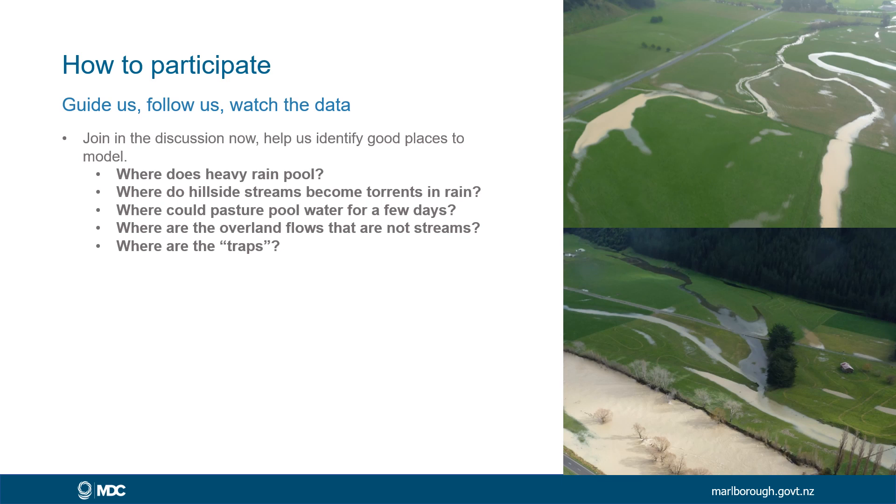If you're interested in participating, come and join the conversation. There will be an ArcGIS story map you can look into on the internet, which will lead you through a series of articles about the project in detail and give you an opportunity to participate and add sites that might be useful as nature-based solution sites. The sorts of questions we're looking to answer are: where does heavy rain pool? Where do small hillside streams become torrents in heavy rain? Are there places that could hold water on pasture for a few days without compromising farming operations? Where are the overland flows that aren't streams — just where water flows across a paddock when it rains? And where are the hidden traps — the places we shouldn't be retaining water — because with your knowledge of the landscape, you understand what risks that might pose.